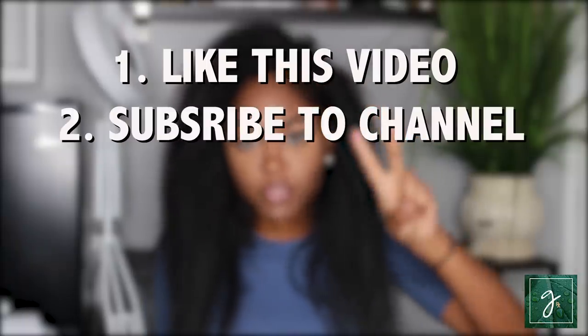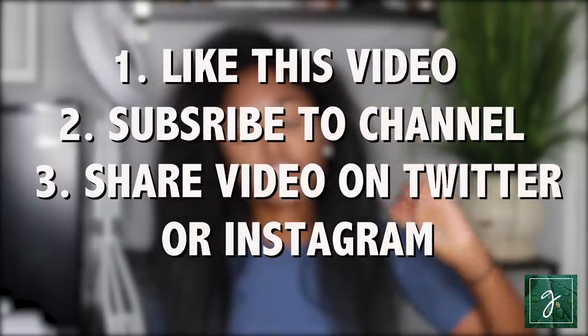That is how you get rid of KP — temporarily, since it's a chronic issue, so you're going to have to keep doing this stuff all of the time. Hopefully if you're lucky, your KP goes away a little in the summertime and you get a break. For the giveaway: to win two bottles of Dermatherapy lotion, like this video, subscribe to my channel, and share this video on Twitter or Instagram talking about how you deal with KP. You can also share in the comments below how keratosis pilaris affects you — I love to hear about it because I also suffer from it.